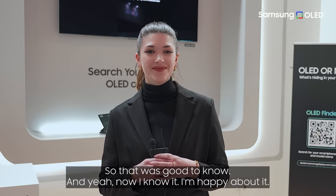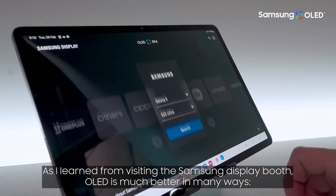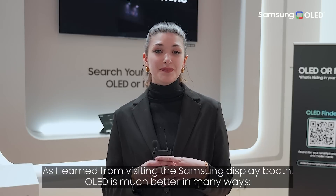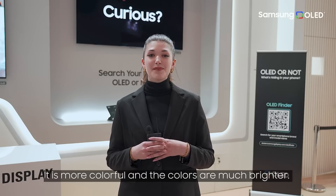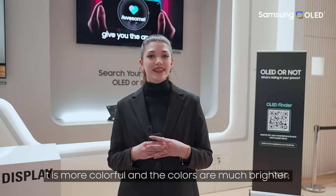As I learned from visiting the Samsung display booth, I learned that OLED is much better in many different parts. For example, it's more colorful, it's more bright, the colors are brighter, which I personally love.